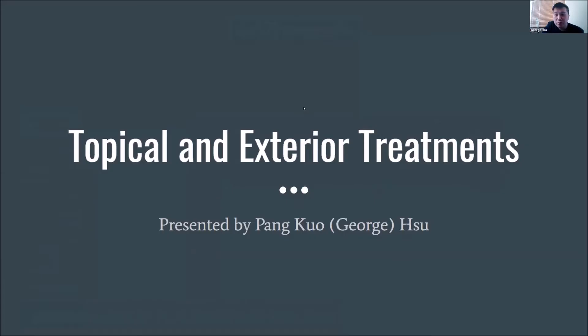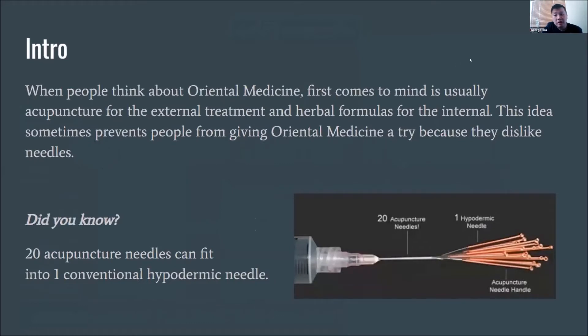My name is George Hsu. I'm a student at Wangu University and also an intern at Wangu Health Center. Today I'm going to talk about topical and exterior treatments. Please feel free to let me know if you have any questions throughout the presentation.